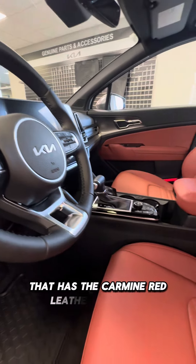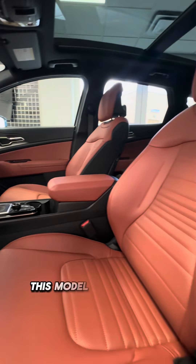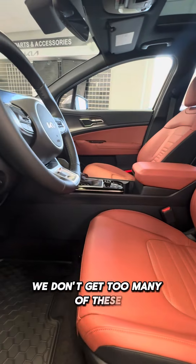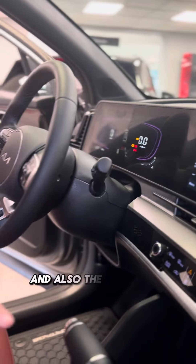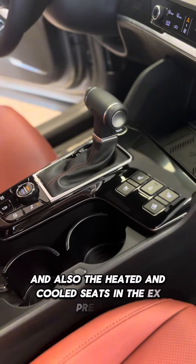I want to show you that it has the Carmine Red leather quilted in this model. It's a little bit of a special edition — we don't get too many of these. You've got the beautiful SuperVision cluster here, and also the heated and cooled seats in the EX Premium.